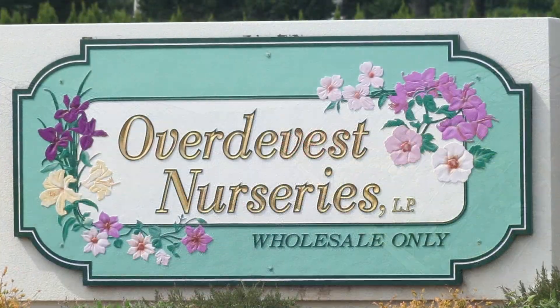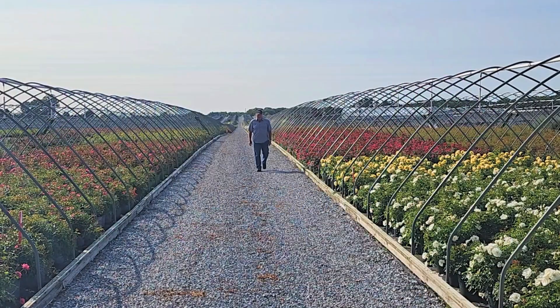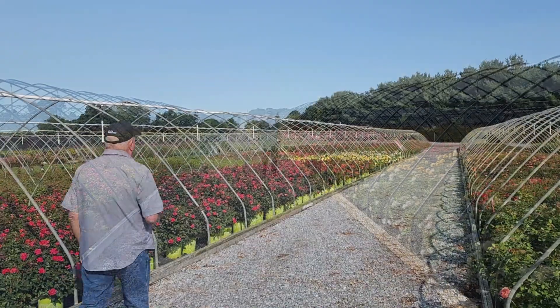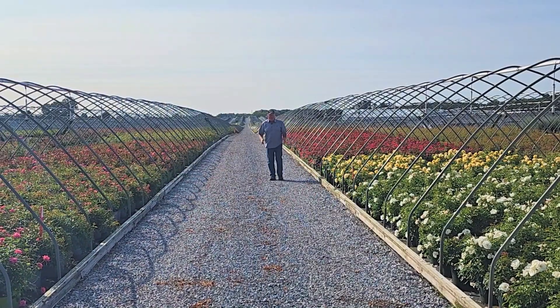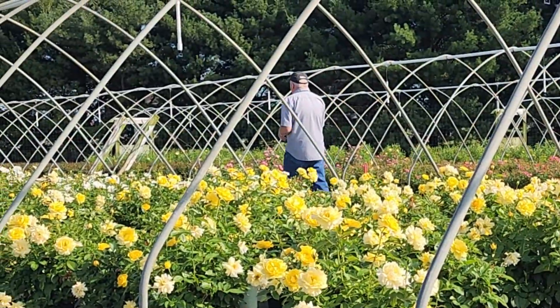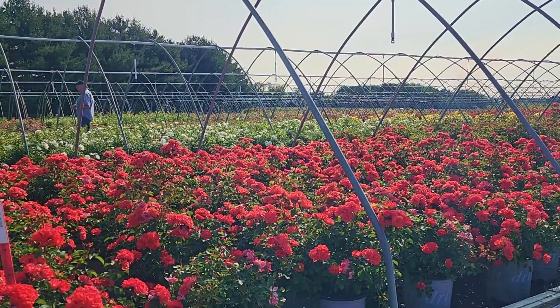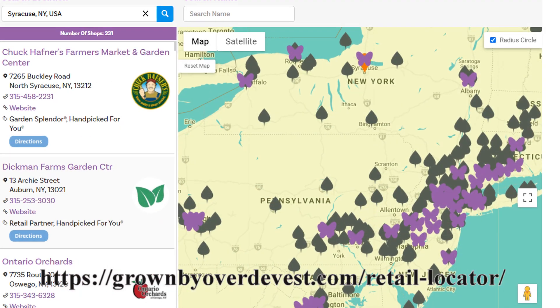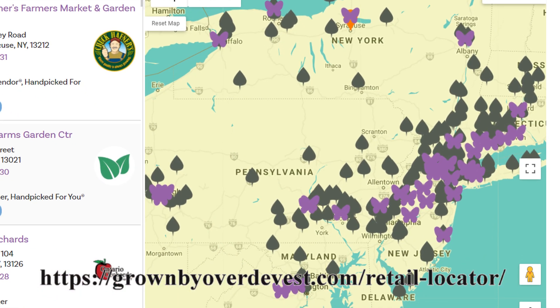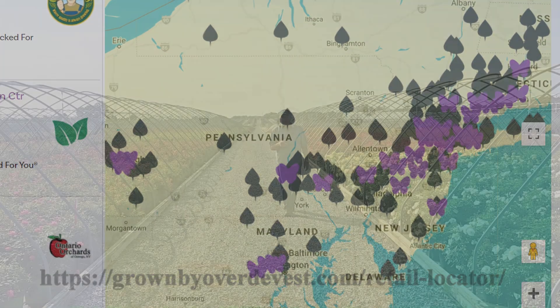Good morning and welcome to Over the Vest Nurseries. I'm David Wilson, here in the middle of our nursery where we produce over 2,000 different varieties of plants that we send out to our partnering garden centers located right throughout our region — the mid-Atlantic and northeastern states.